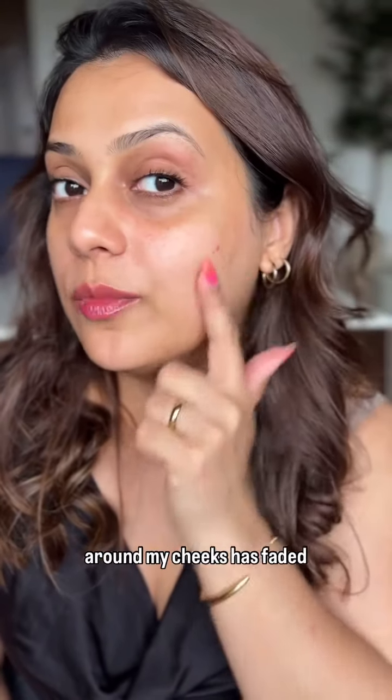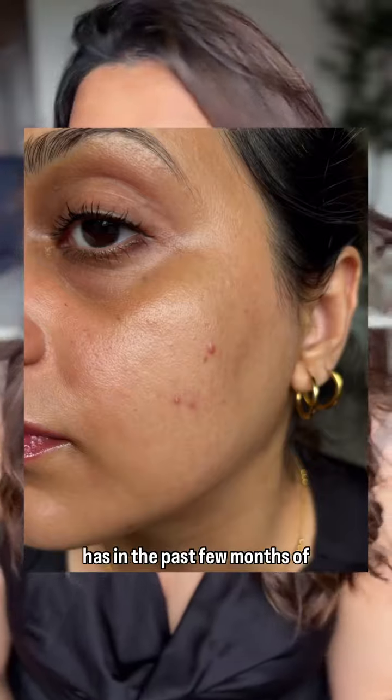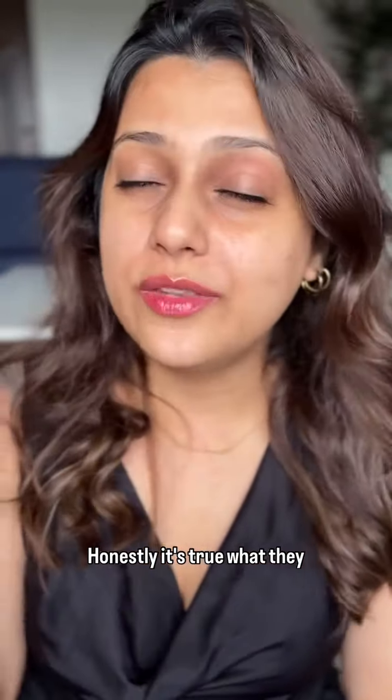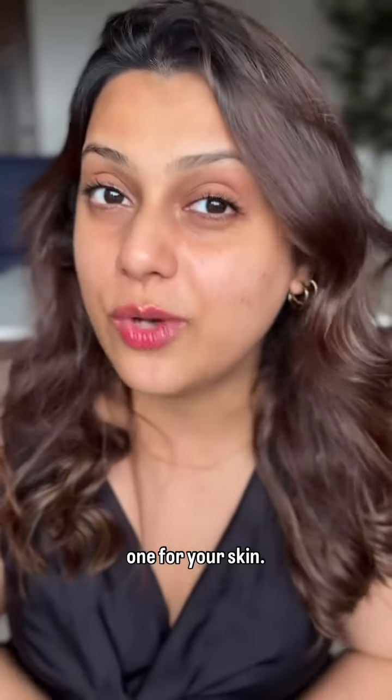The hyperpigmentation I had around my cheeks has faded significantly faster than it has in the past few months of me using other skincare products. Honestly, it's true what they say about retinol — the ingredient does have transformative powers, but you just have to find the right one for your skin.